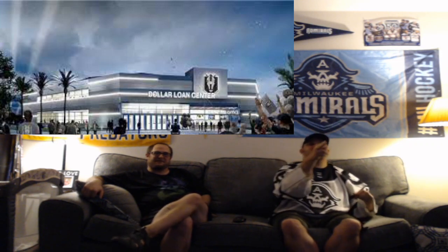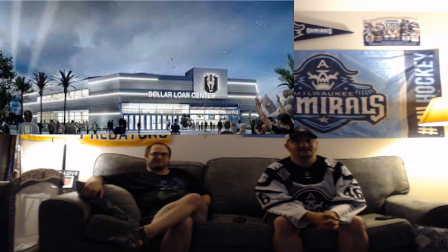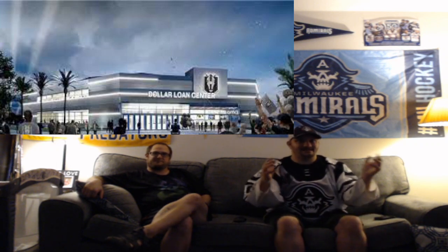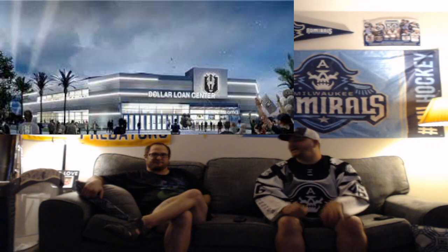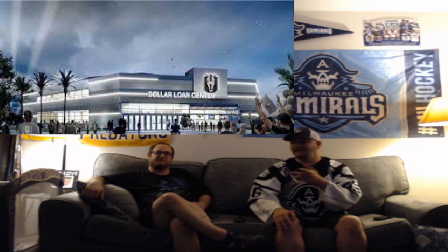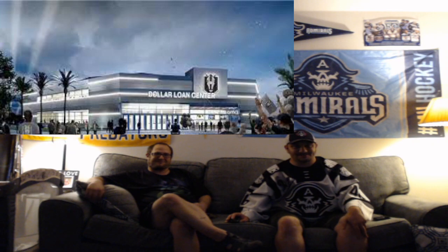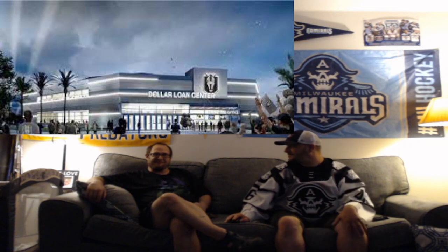Currently being built — the Henderson Dollar Loan Center. That looks amazing for Vegas, it looks like a Vegas building. I give it an A. It's not even done yet, but look at the logo right on the front of it. That building is made just for hockey. It is also going to be the Golden Knights' practice facility. The NHL team is going to practice at the AHL's arena — let's see how well that floats. I give it an A.